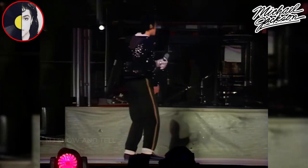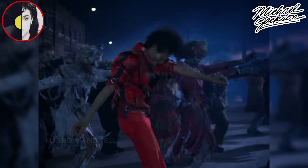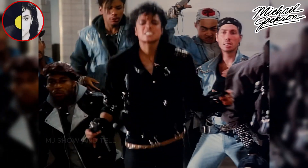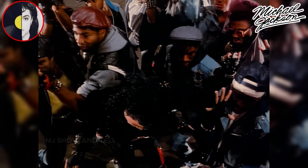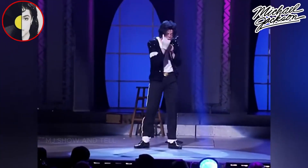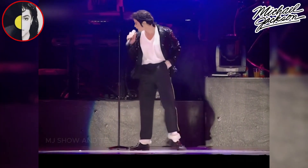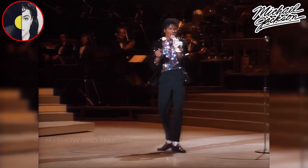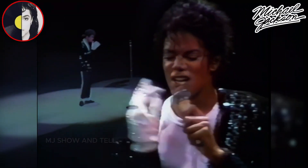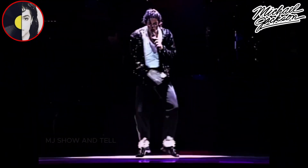The tip-toe stand is just one of the many remarkable dance moves that contributed to Michael Jackson's status as one of the greatest entertainers in music history. His ability to seamlessly combine singing with intricate choreography set him apart as a true legend. The Shuffle is a dance move he frequently incorporated into his performances — a fast-paced, quick-stepping movement often seen in his performances of Billie Jean.